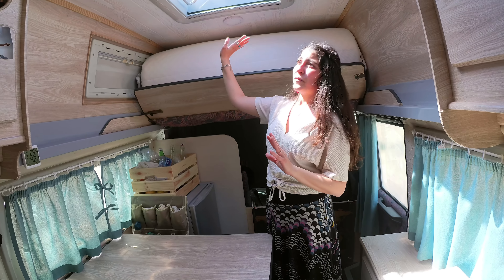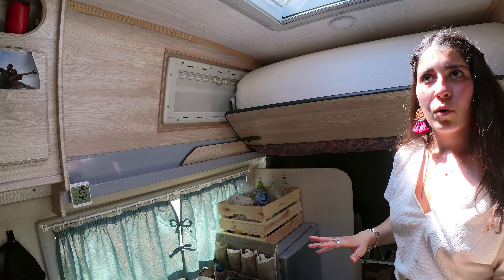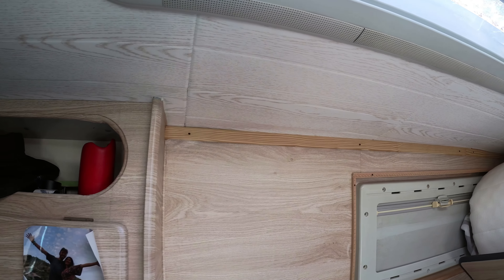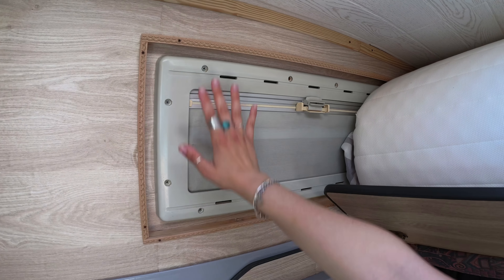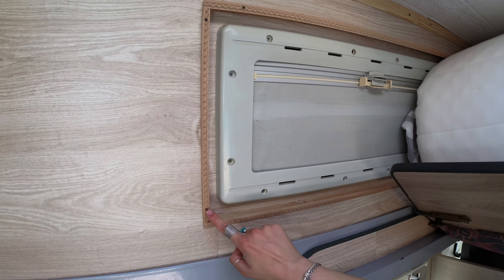Parlando del soffitto, dopo circa un mese di lavoro abbiamo scoperto un'infiltrazione esattamente qui, che ci ha creato non poco filo da torcere, per cui ne abbiamo approfittato per rifare completamente il soffitto. Abbiamo scelto dei pannelli di polistirolo, davvero facilissimi da applicare, termici e anche belli da un punto di vista estetico. Abbiamo poi voluto creare questa bellissima cornice con funzione essenzialmente decorativa intorno alla finestra, fissata con delle viti.